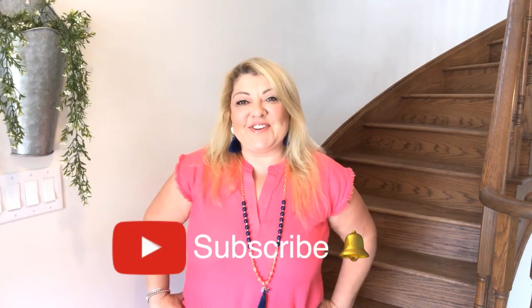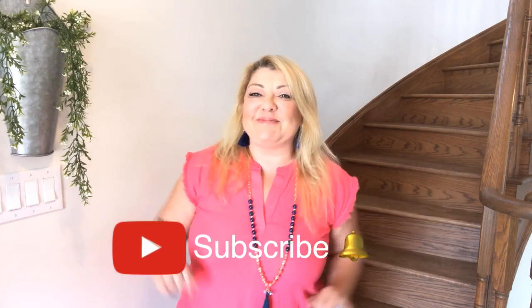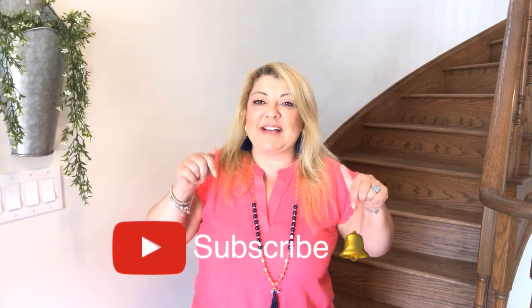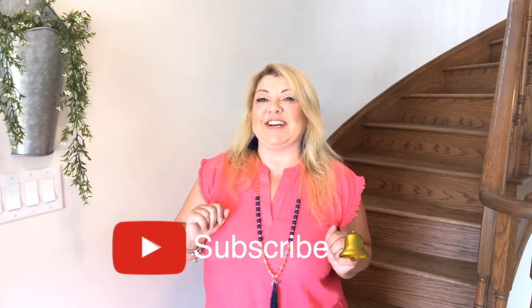Hey YouTube, hey everybody, welcome back to my channel! If you are new and happen to stumble by, I'm your girl Bella. I would totally love if you hit that subscribe button down below and click on the little bell so you can be notified for all my new videos.